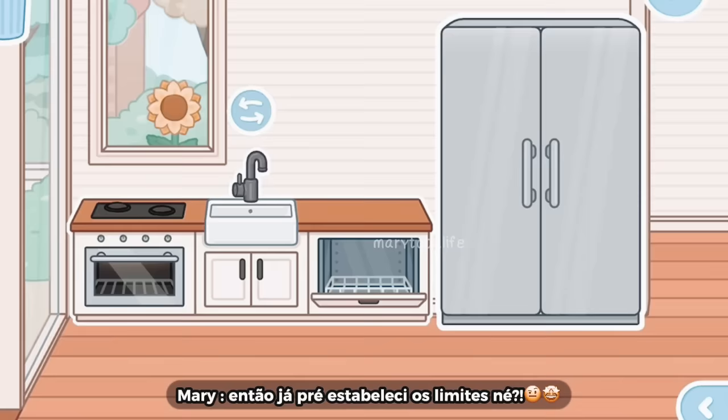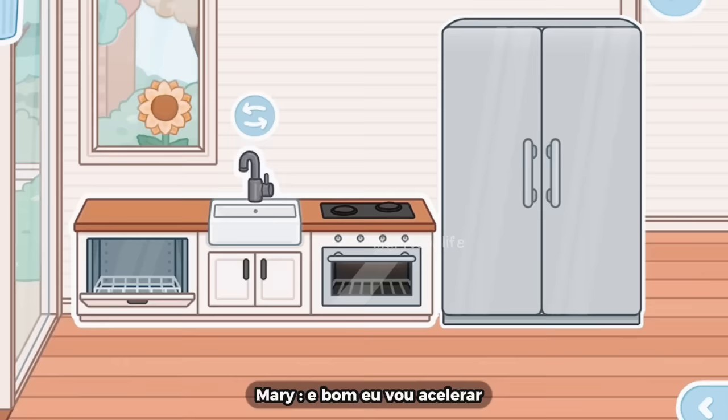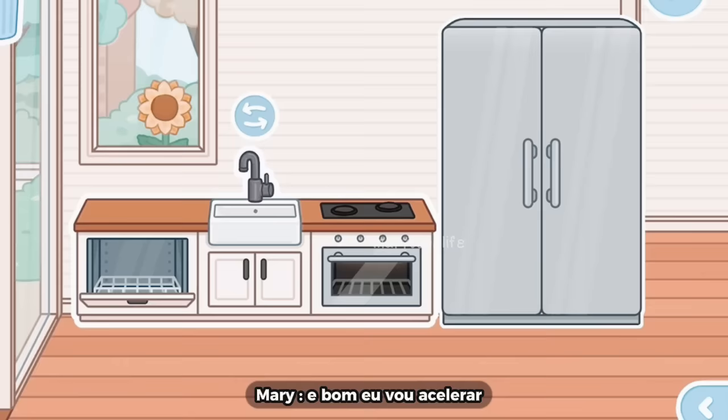Na cozinha, eu quero utilizar isso daqui como base. Então eu já pré-estabeleci os limites do que eu posso fazer e não. E eu vou acelerar porque a cozinha ficou bem decisa. E eu já volto com vocês.